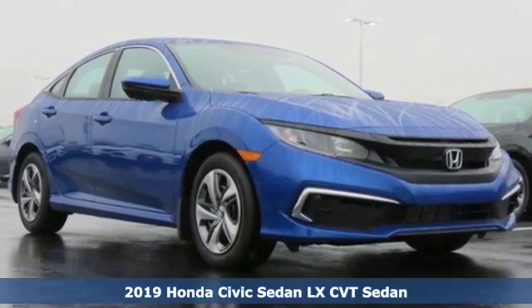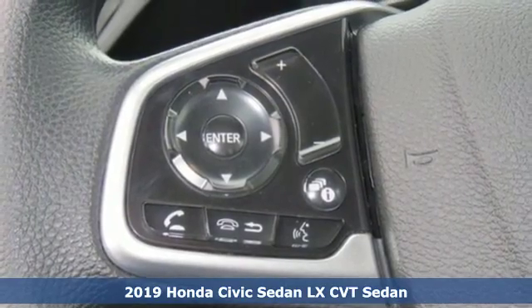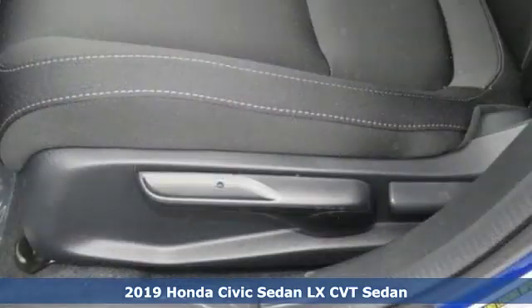Here's a new 2019 Honda Civic Sedan. The Civic has a long history of excellence and of constantly moving forward.